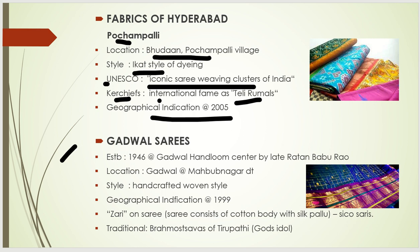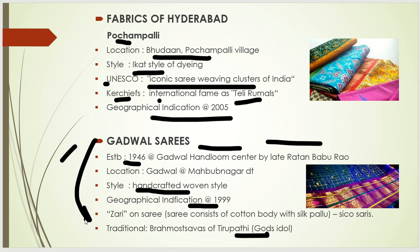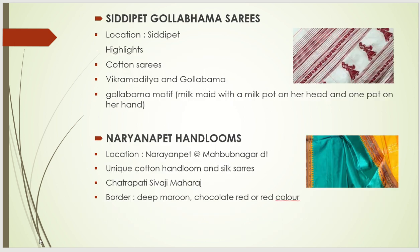Regarding Gadwal saris, the Gadwal Handloom Centre was established in 1946 by late Ratan Babu Rao. The next is Siddipet — its style is known as handcrafted woven style and it achieved the Geographical Indication in 1999. Traditionally, the Gadwal saris were used to decorate the god idols at Tirupati during Brahmotsavam, and this practice continues even now.